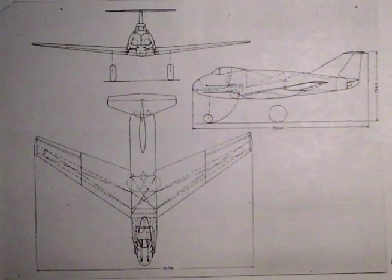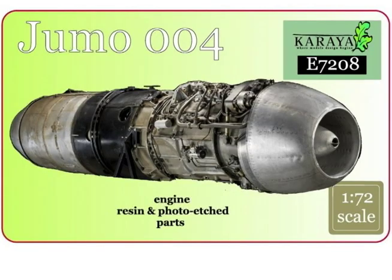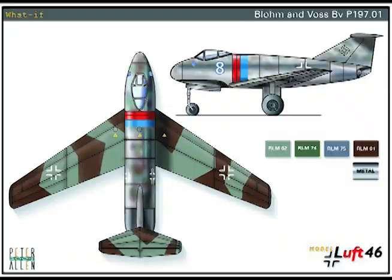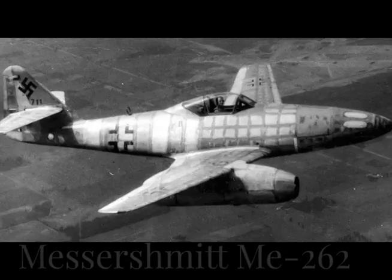This single-seat fighter is powered by two Junkers UMO 004 jet propulsion units mounted side-by-side in the rear end of the fuselage, which is necessarily broad in plan form. This disposition of the jet units is made possible by the sweepback of the low wing. Apart from the fact that the tailplane is mounted on top of the fin, the front elevation is rather like that of the ME-262.